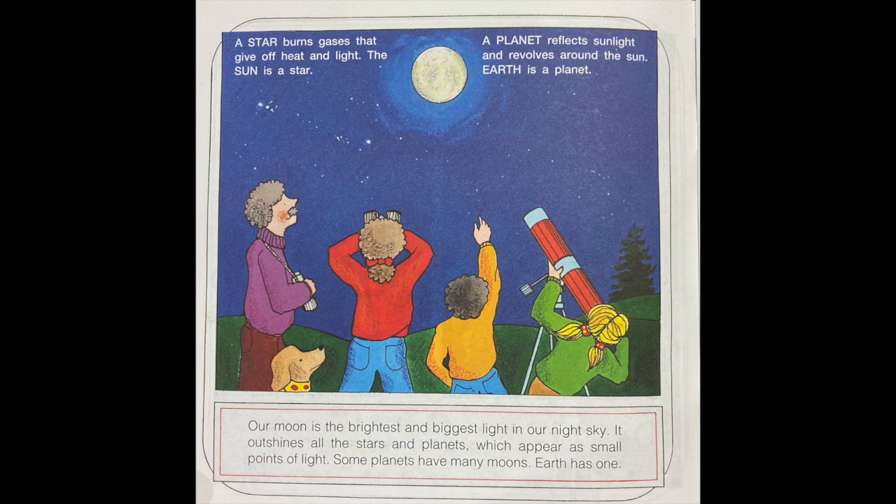A star burns gases that give off heat and light. The sun is a star. A planet reflects sunlight and revolves around the sun. Earth is a planet. Our moon is the brightest and biggest light in our night sky. It outshines all the stars and planets, which appear as small points of light. Some planets have many moons. Earth has one.